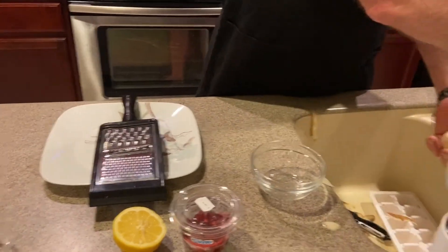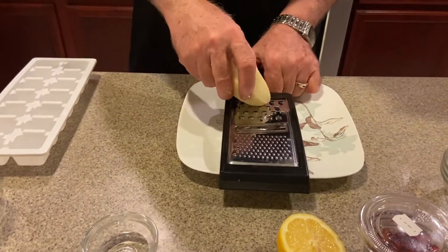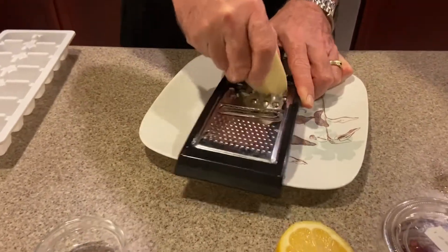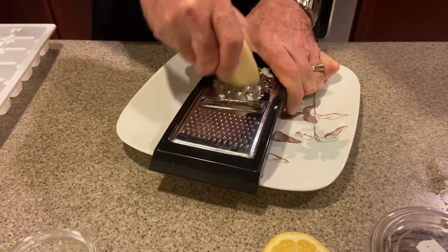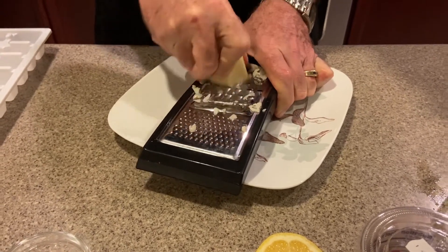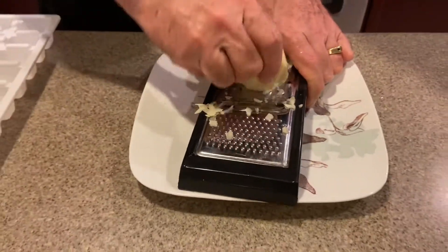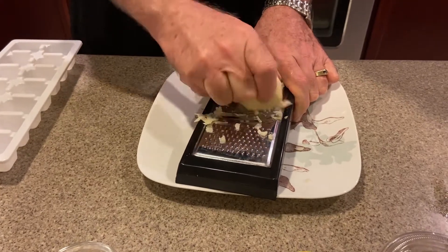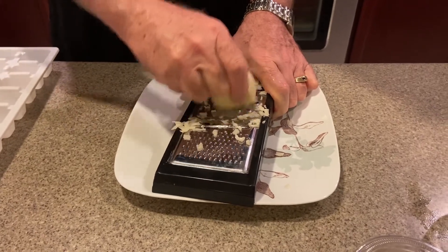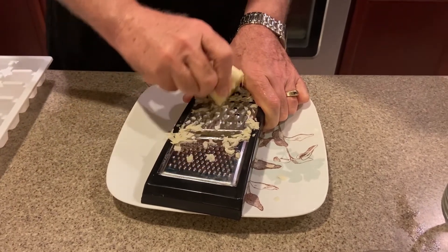Just cleaning up the potato a little bit more. I'm going to take this grater and just start shredding it. Take it back and forth — just be careful with your fingers. You can see the liquid that the potato has, a lot of starch in there, a lot of liquid. It's good to use a medium-sized potato — you don't want too much. You can put it in the refrigerator and use it a couple of times, but a medium-sized potato is plenty.